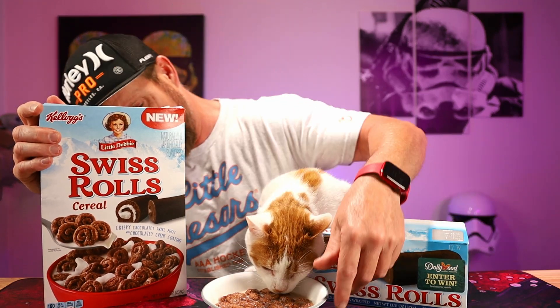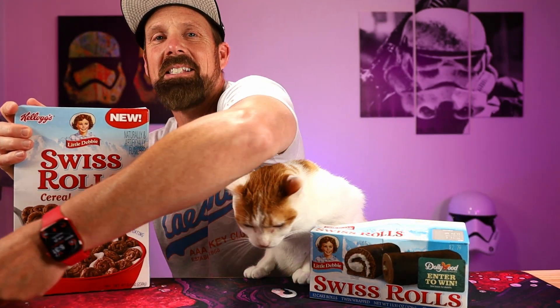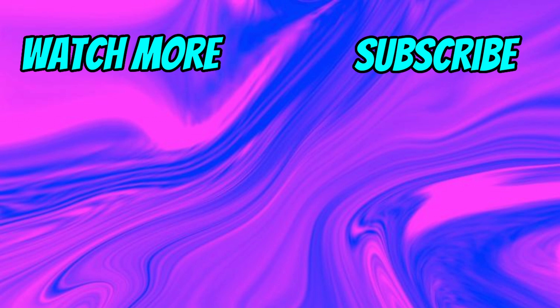Taste-wise, I'm going to go like a 7. 7 for taste. As far as it tasting like a Swiss cake roll, it's like a 1 or 2. It doesn't taste anything like that, which is probably good because these aren't very good as it is, but this is a decent cereal. If you've enjoyed the video, if you've enjoyed Gideon, smash that like button. Subscribe if you haven't already, subscribe to the channel, and we'll see you next time.